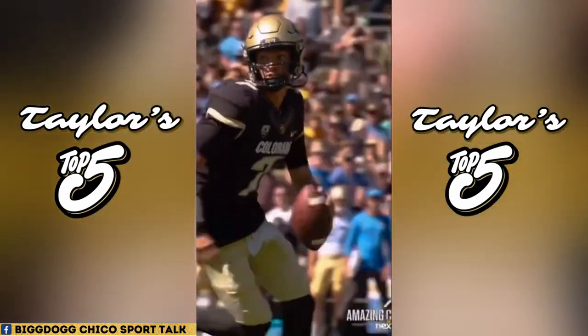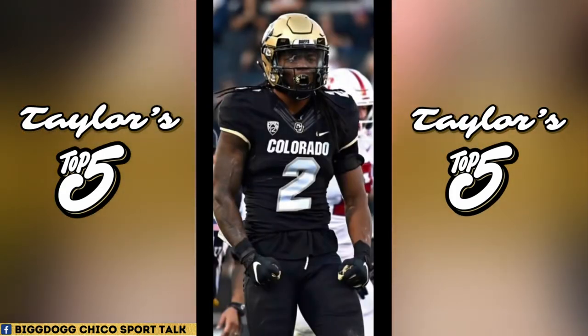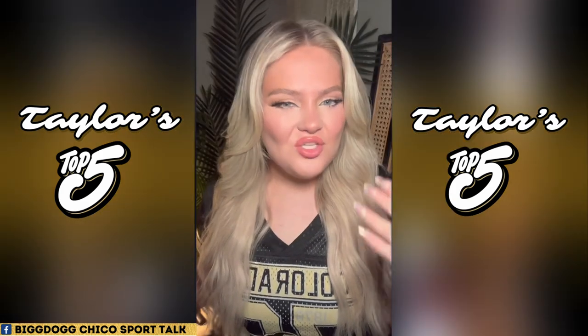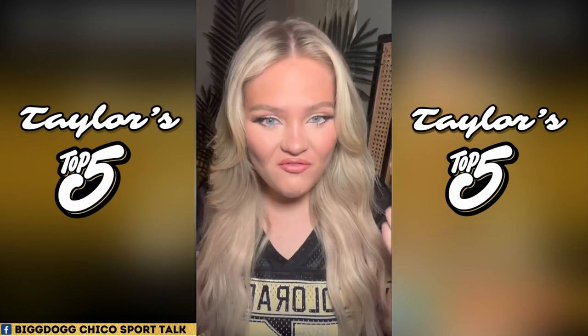Finishing off this list at number one goes to probably the best combination ever created for CU football — or even the best in all of college football — and that's got to be my gold helmet, black jersey, and black pants. This combination gives you the intimidation factor of the all black while still bringing in the iconic gold from the CU helmet, which is definitely why it is a clear choice for being the best CU uniform ever created.